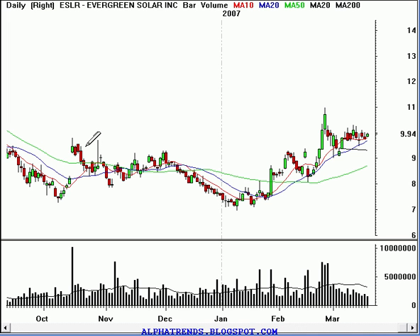If we look at the daily timeframe, we can see that this prior resistance is now looking like it's acting as support. So we've got this area in here between $9.25 basically to $9.50. It seems to be a prior significant resistance which might act as support.